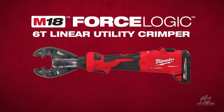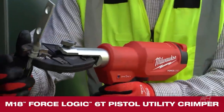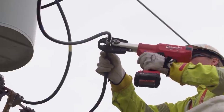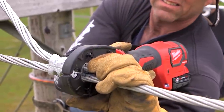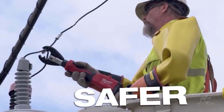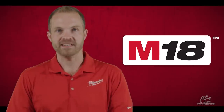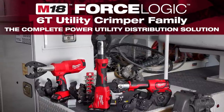The 6-ton linear crimper truly delivers the fastest, most versatile way to crimp. There are two other members of the family as well. Earlier this year we launched the 6-ton pistol utility crimper, which delivers up to 46% reduced muscle effort for connections that need to be made at chest height or higher. And the original 6-ton utility crimper comes in at almost 5 inches shorter than the nearest competitor, giving linemen the easiest way to crimp in tight spaces. Milwaukee's commitment to providing safer, easier, and more reliable solutions for the power utility industry remains as strong as ever, and the 6-ton crimping family delivers the complete power utility distribution solution.